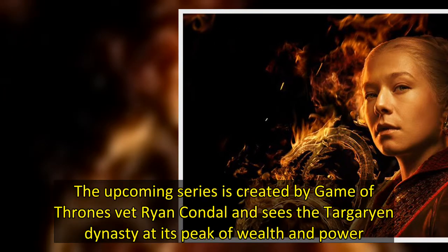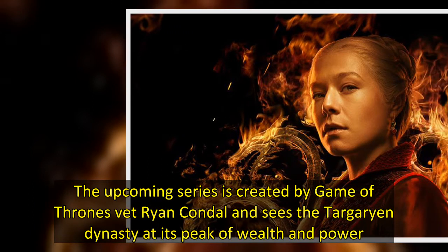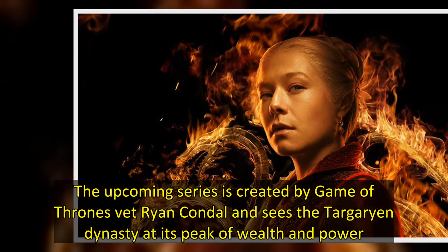The upcoming series is created by Game of Thrones veteran Ryan Kondal and sees the Targaryen dynasty at its peak of wealth and power.